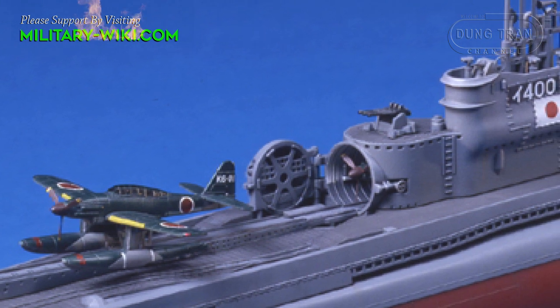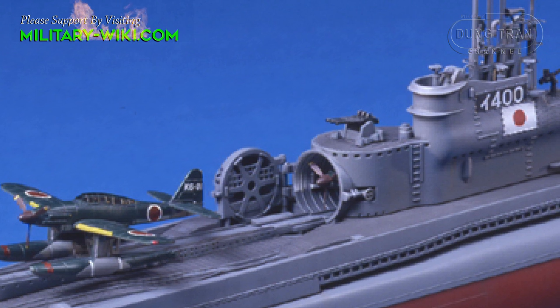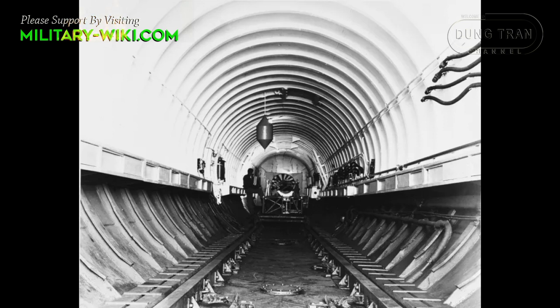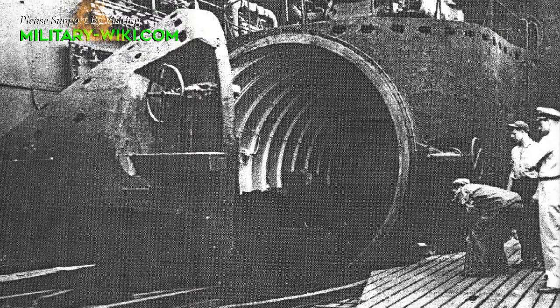To allow stowage of three aircraft along the vessel's center line, the conning tower was offset to port. Located approximately amidships on the top deck was a cylindrical watertight aircraft hangar, 31 meters long and 3.5 meters in diameter. The outer access door could be opened hydraulically from within, or manually from the outside by turning a large hand wheel connected to a rack and spur gear. The door was made waterproof with a 51-millimeter thick rubber gasket.